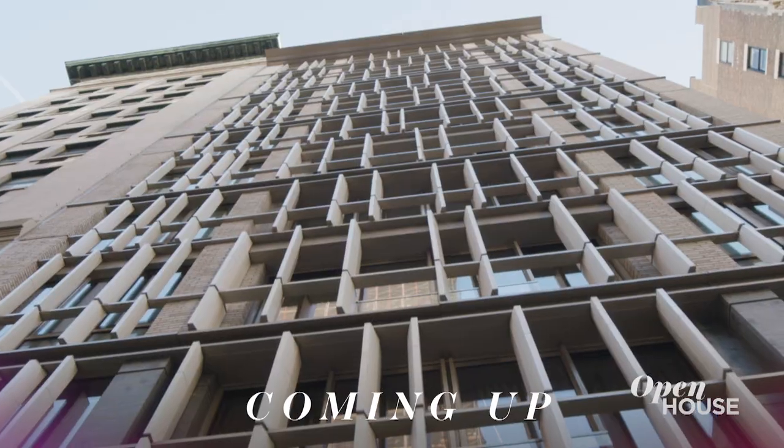Coming up, this loft in NoHo. You're not going to want to miss it. We'll see you in just a few.